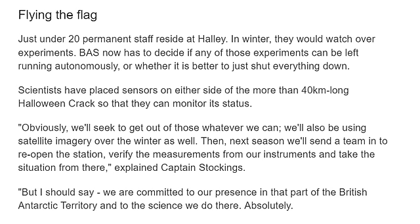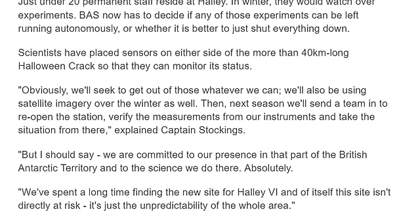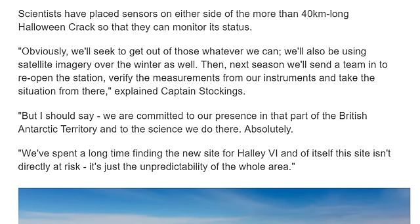Just under 20 permanent staff reside at Halley in winter, where they watch over experiments. BAS now has to decide if any of those experiments can be left running autonomously, or whether it is better to shut everything down. Scientists have placed sensors on either side of the more than 40-kilometer-long Halloween crack so that they can monitor its status — usually cracks continue to crack. We will use satellite imagery over the winter as well, then next season send the team in to reopen the station, verify the measurements from our instruments, and take the situation from there. We are committed to our presence in that part of the British Antarctic territory and to the science we do there.